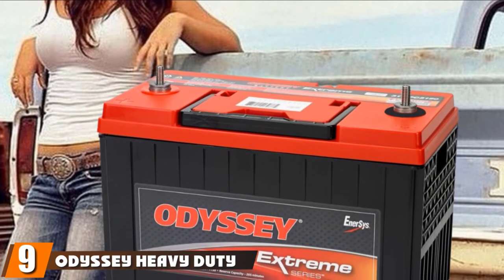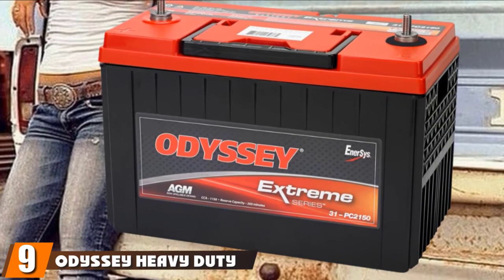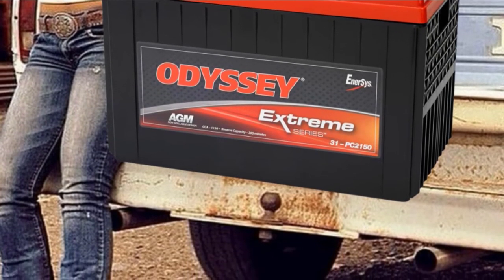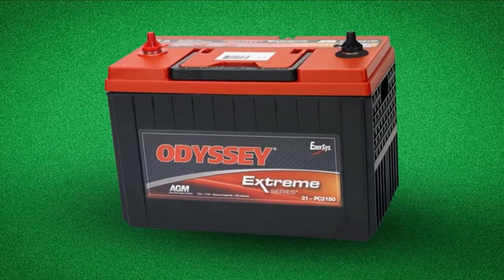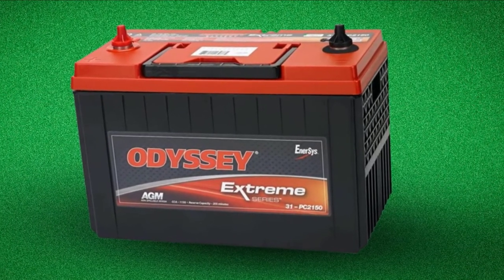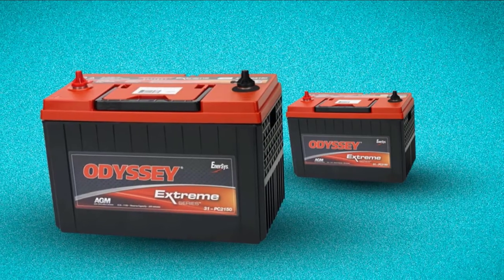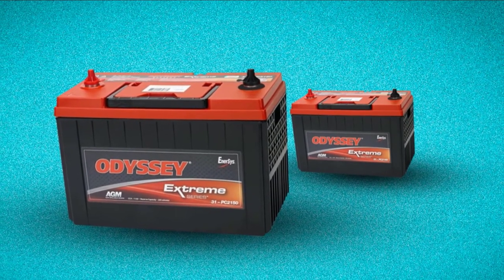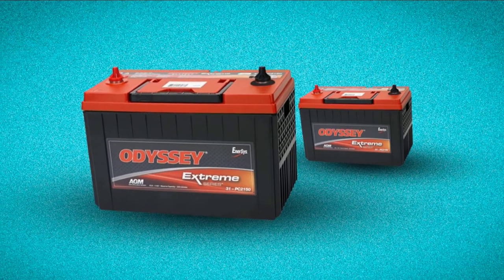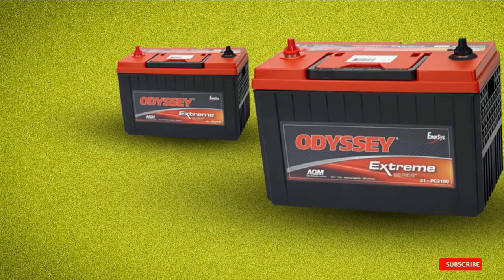Next at number 9, we have the Odyssey Heavy Duty Commercial Battery. Whether on the road, farm, or job site, you need a battery with the power to start any job. The Odyssey battery features rugged construction and is tightly packed with lead plates. Its non-spillable AGM design protects against shock and vibration, which can quickly destroy other batteries. This battery is ideal for the toughest jobs, including tractor trailers, construction equipment, farming equipment, buses, RVs, box trucks, cargo vans, and emergency response.